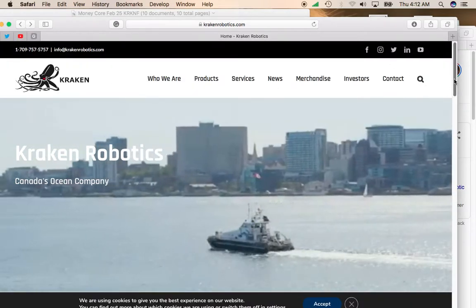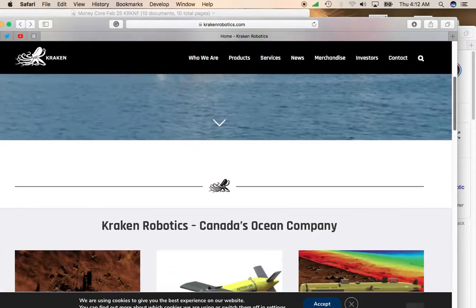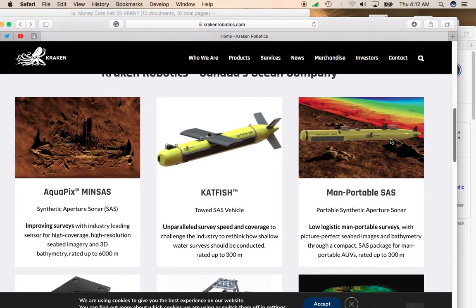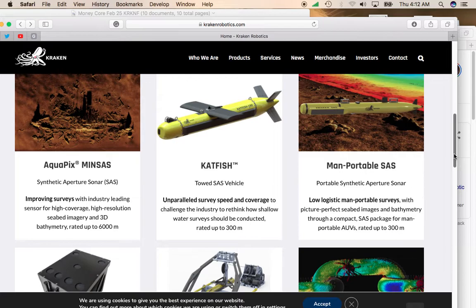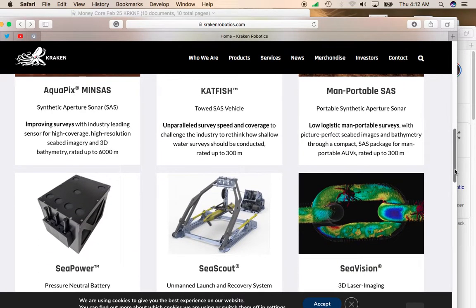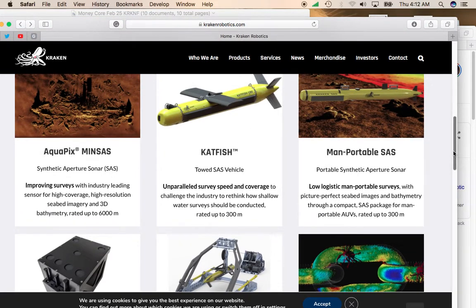Looking at what the company does — they're involved in creating robotics, mainly geared towards maritime and oceanography. You can see some of their products are involved with mapping using 3D sonar. So if you're doing underwater projects or projects that involve trying to map out the surface of the sea, or a lake or whatever, you would use Kraken Robotics technology.